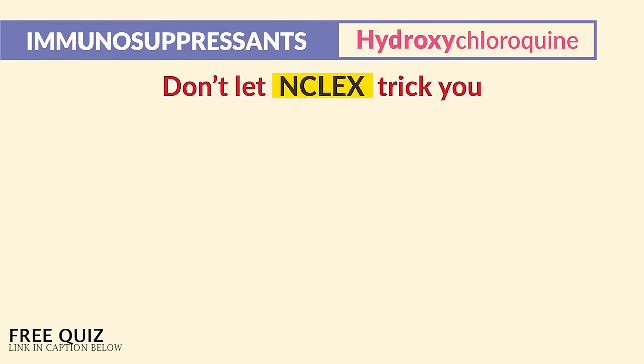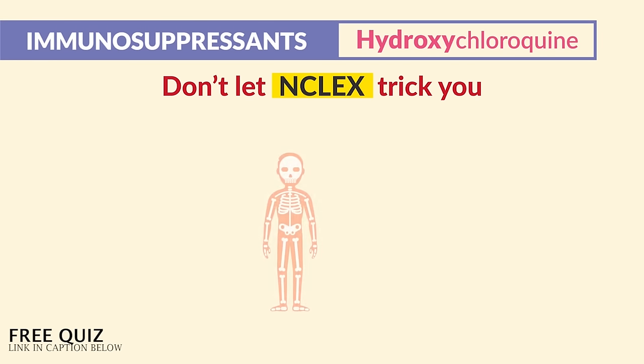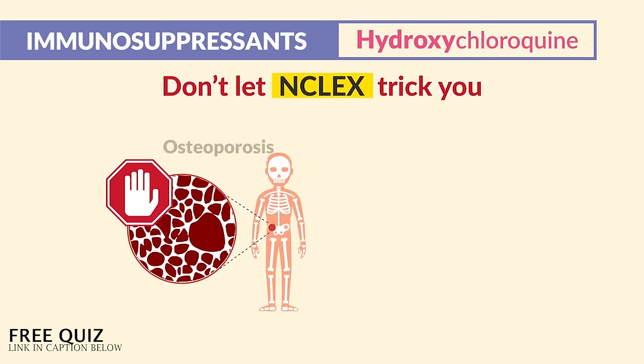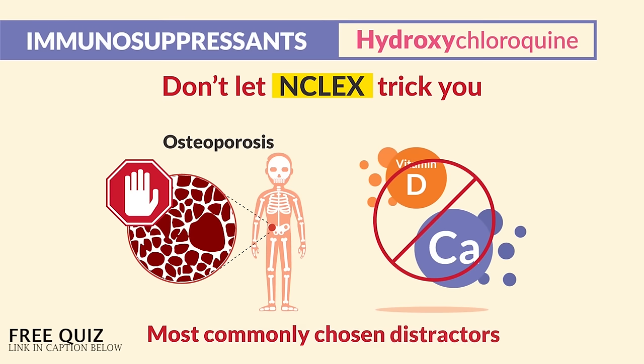Lastly, don't let the NCLEX trick you — there's no need for a medical alert bracelet, which is typical for seizure patients, and there's no need for osteoporosis vitamins like calcium or vitamin D. Those were the two most commonly chosen distractors.